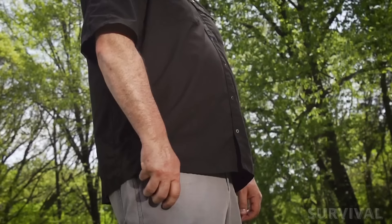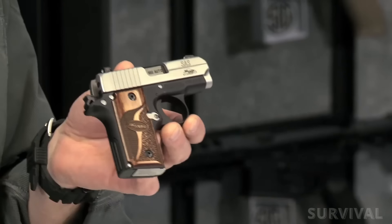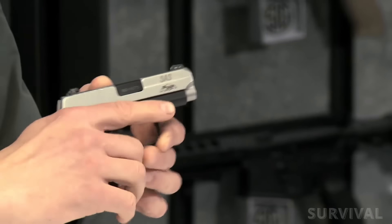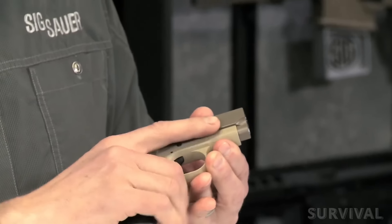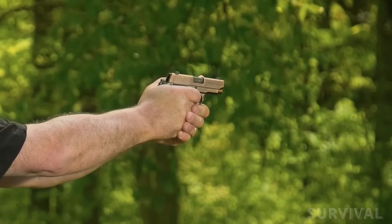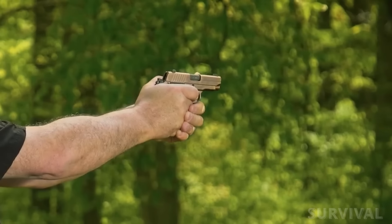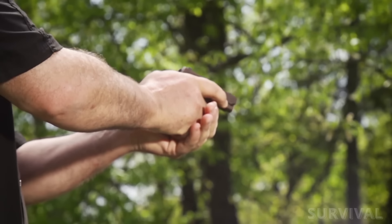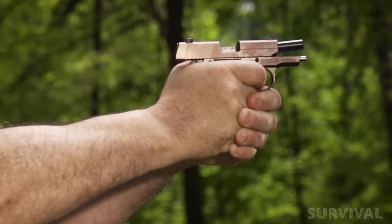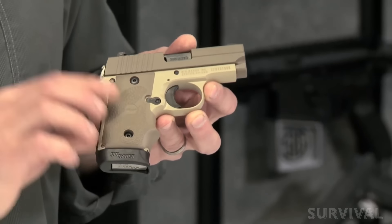The P238 SAS helps the three-inch barrel stay accurate. As far as concealability, it's tough to beat — only 3.9 inches tall and weighing just 16 ounces unloaded, making it a true pocket pistol great for everyday carry. The gun is very accurate at distances up to 10 yards. Even better, it's comfortable to shoot, which isn't something you can usually say about small 380 pistols. A lot of this comes down to the rubberized ergonomic grips.